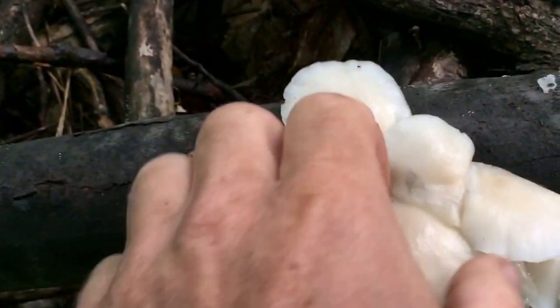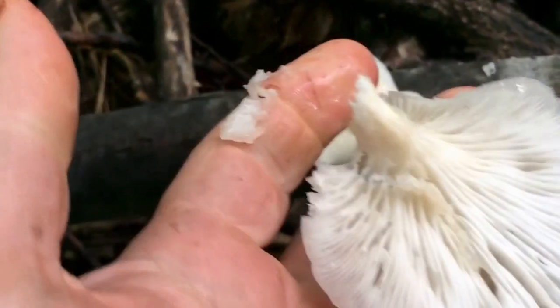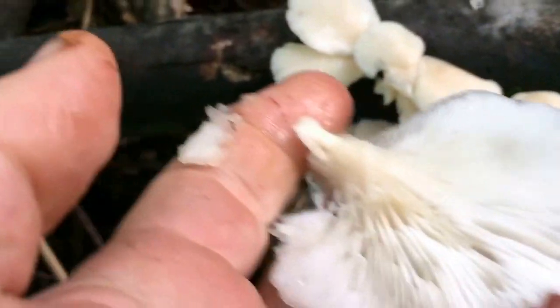This mushroom has what we call decurrent gills, meaning the gills come down onto the stem.